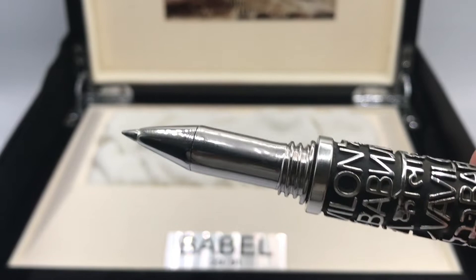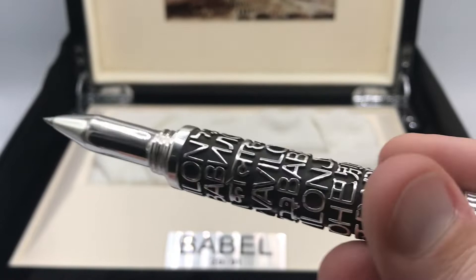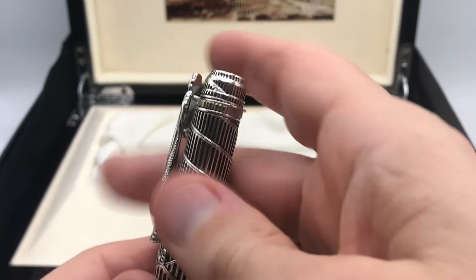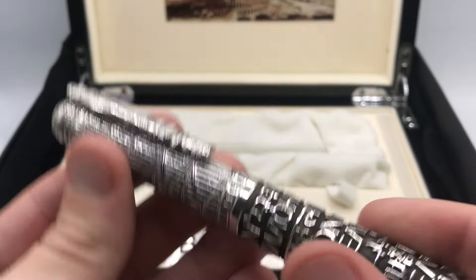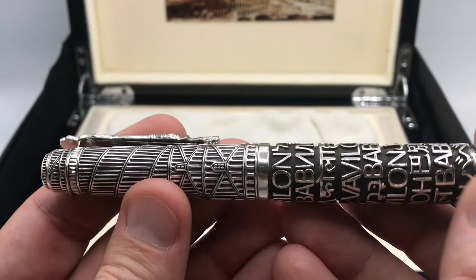If it is a fountain pen version, it uses a cartridge/converter filling system. Overall, a very lovely design — I really appreciate the detailed clip, and silver is just a very nice material. The contrast of the heavily patinated background with the raised letters is very nice both from a tactile sensation perspective and from a visual standpoint.